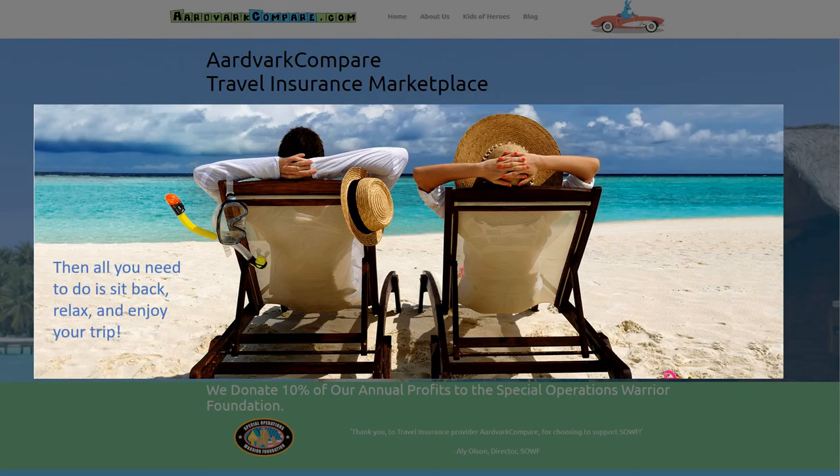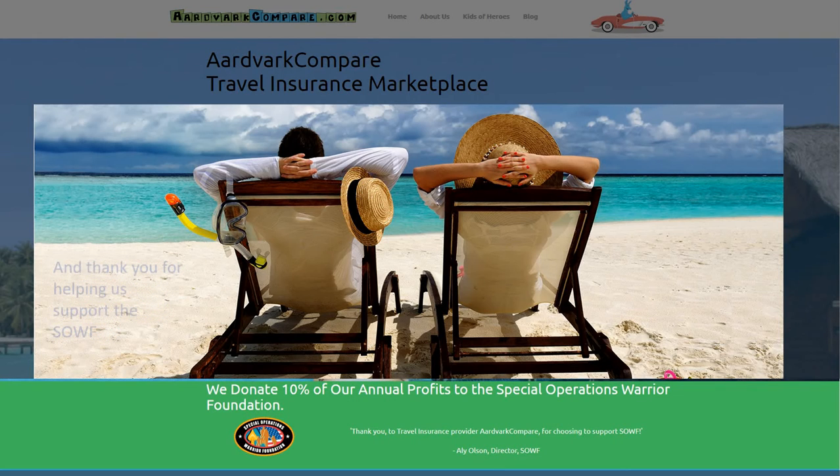In the trip insurance policy language above, the look-back period is only 60 days — that is the period we need to concern ourselves with in terms of any pre-existing medical condition. That's one of the reasons we like trip insurance policies that have a short look-back period. It makes it much easier for the traveller to get coverage if the look-back period is short.